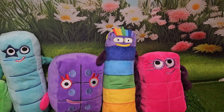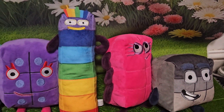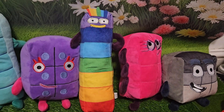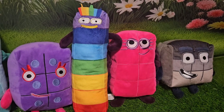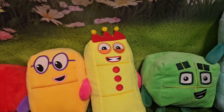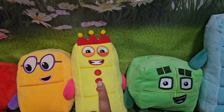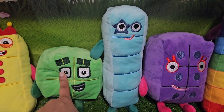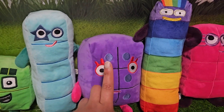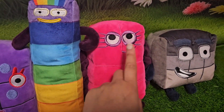Next comes number... here he is. It's number nine. Hi, number nine. Number nine has come into the row. So we start from the top: we have one, two, three, four, five, six, seven, eight and nine.